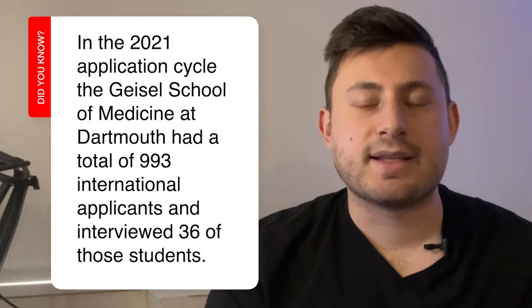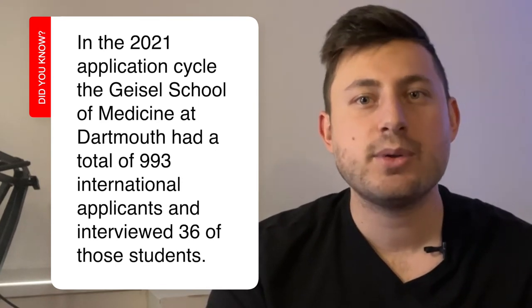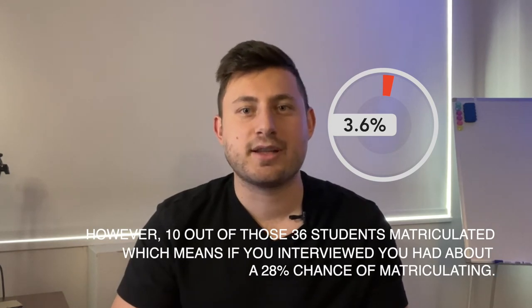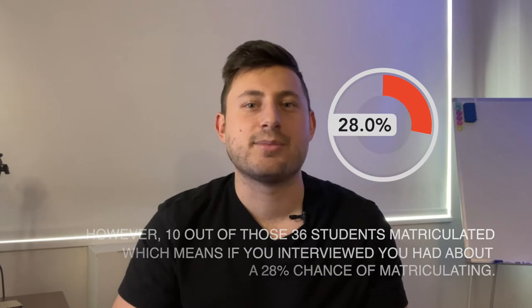Let's look at an example of a school that favorably accepts international students. In the 2021 application cycle, the Geisel School of Medicine at Dartmouth had a total of 993 international applicants and interviewed 36 of those students. That means only 3.6% of students who applied were interviewed. However, 10 of those 36 students matriculated, which means if you got an interview, you had about a 28% chance of matriculating.